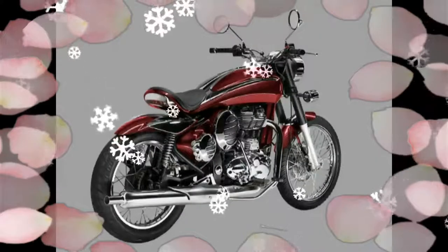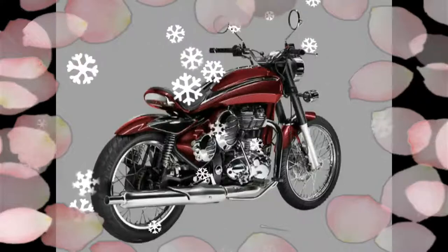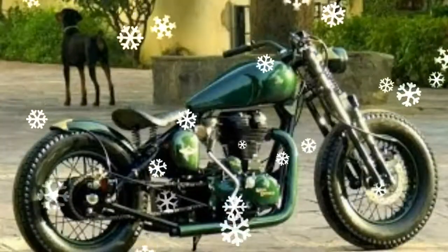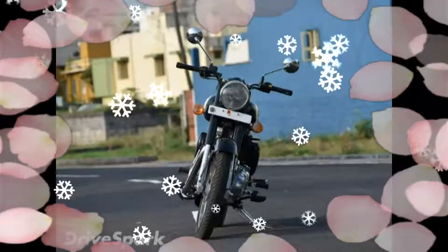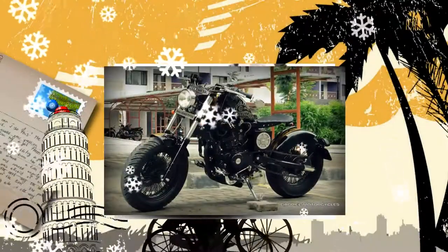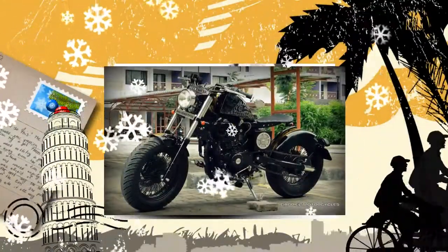DC-2 had also introduced its first custom bike, named the DC-2 Carbon Shot. Days after introducing this customized bike, which is based on the popular Royal Enfield 350, the company has now released two new color options for the bike.